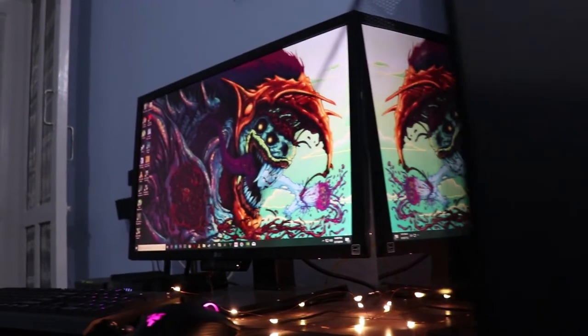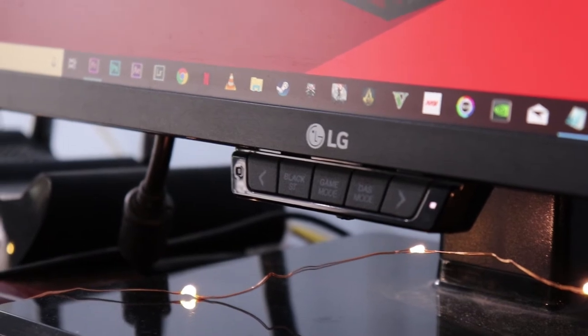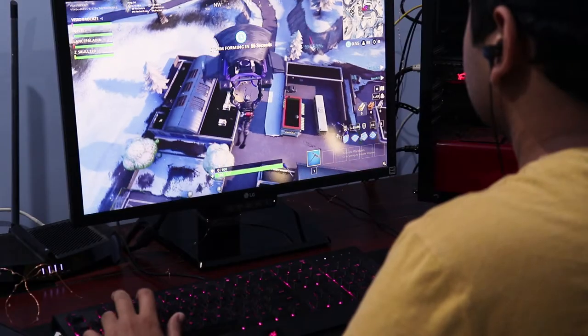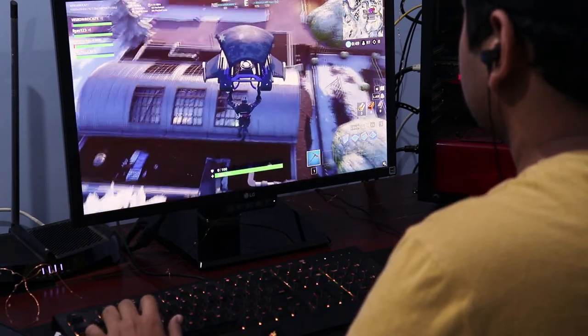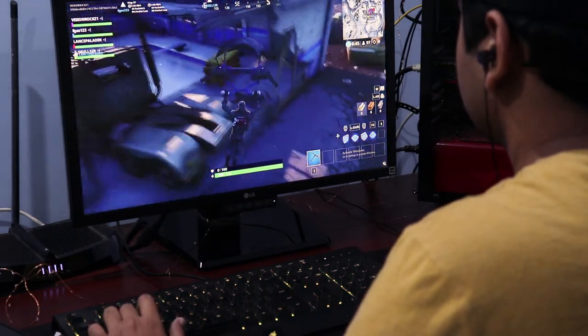The monitor that I use is a gaming monitor by LG and it's called the 24GM79G, which is quite a mouthful. But the good thing is it has a 144Hz refresh rate and good color reproduction, which is useful while editing videos. It also has FreeSync for all the AMD graphics card users out there.